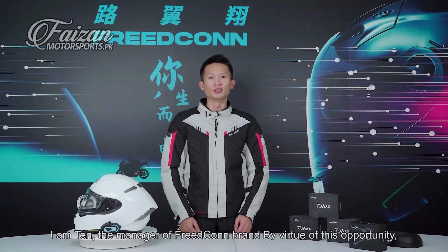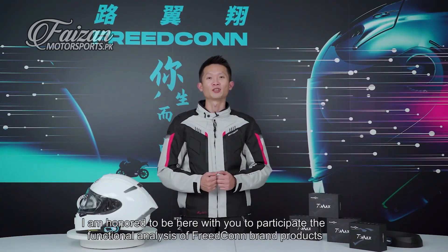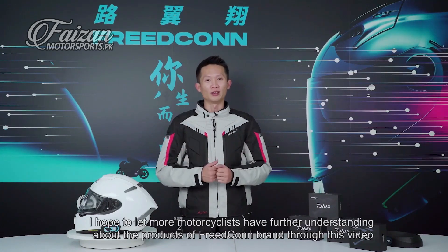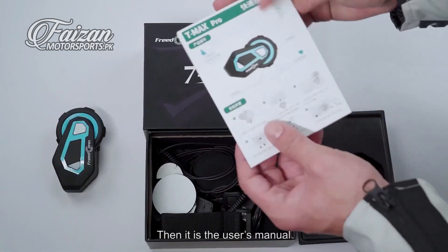Hello motorcyclists, I am Ton, the manager of Freedcon brand. By virtue of this opportunity, I am honored to be here with you to participate in the functional analysis of Freedcon brand products. I hope to let more motorcyclists have a further understanding about the products of Freedcon brand through this video. First, it is our main unit, the T Max Pro.